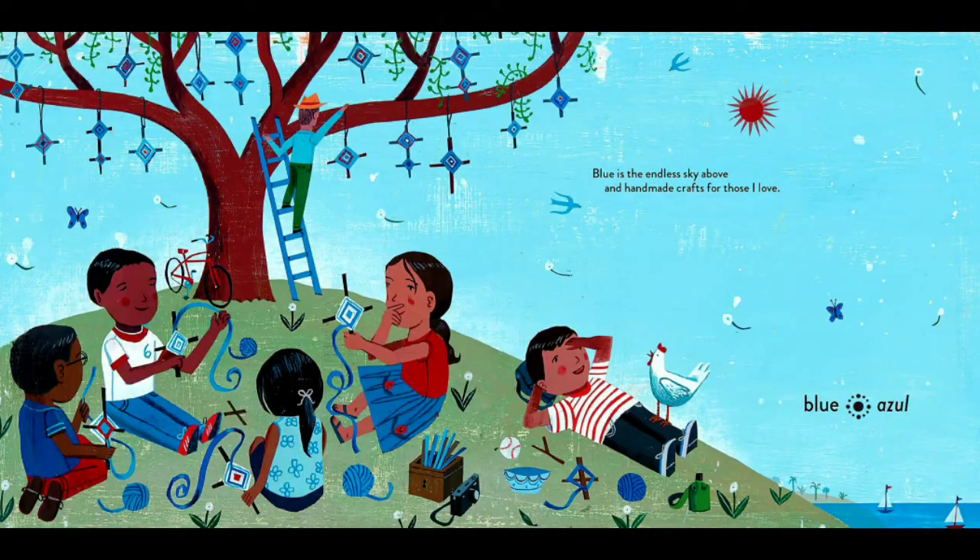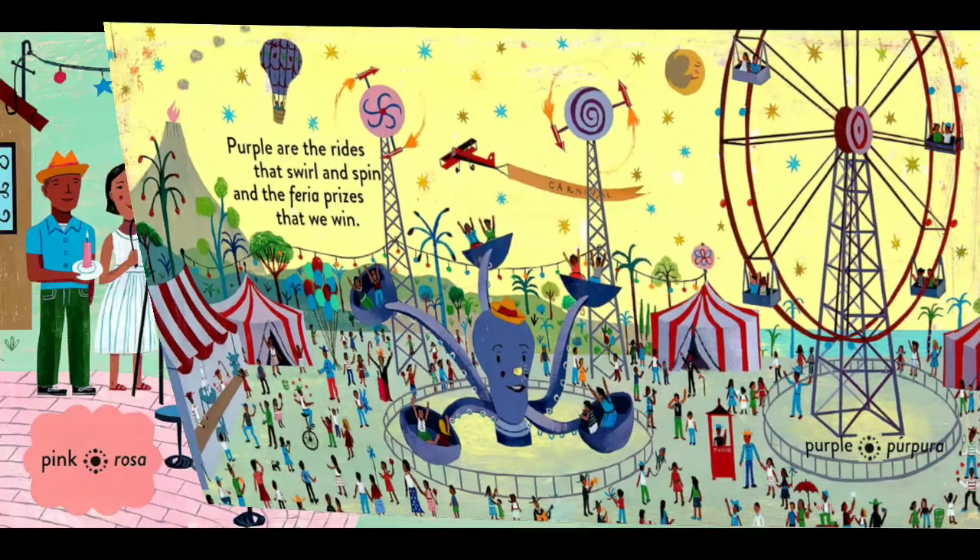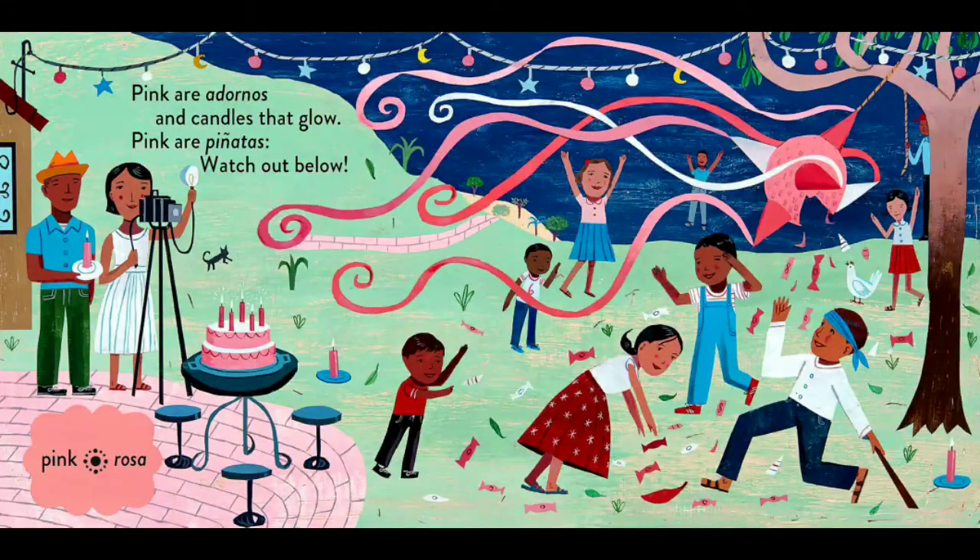Blue is the endless sky above and handmade crafts for those I love. Purple are the rides that swirl and spin and the feria prizes that we win. Pink are the adornos and candles that glow. Pink are piñatas. Watch out below!